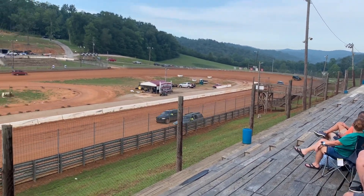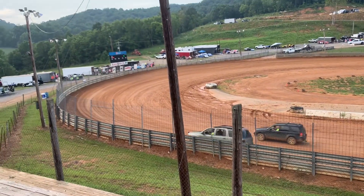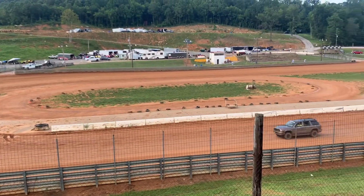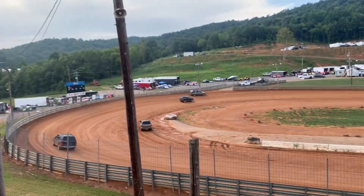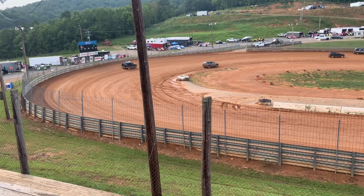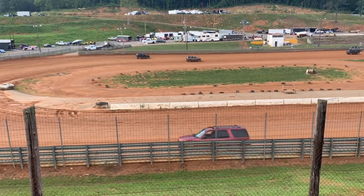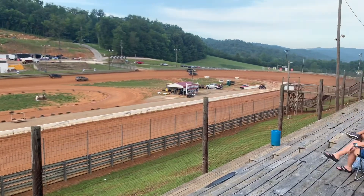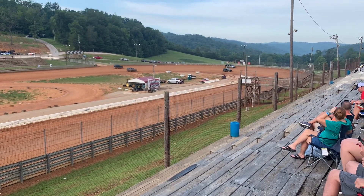Here's the track from the grandstands. Looks like somebody's fast tonight, but video never gives it justice — it looks really good. That rain came through and really helped the track. Some rain probably scared some people away. A track not far from here rained out so there may be some people running in late. We're on a track prep delay right now.